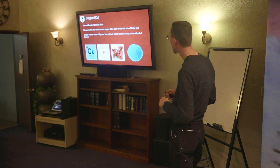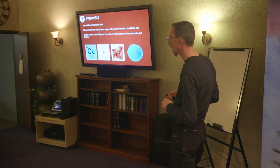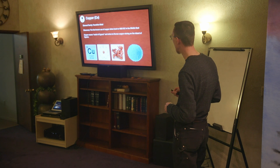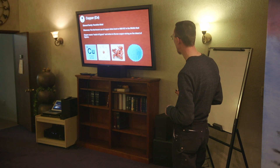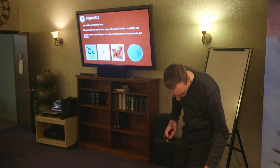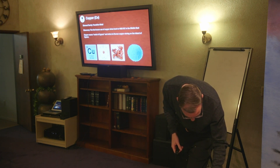We have copper — Cu — which is a transition metal. You'll see many transition metals in the middle of the periodic table. Copper has 29 protons and an atomic mass of 63. Doubling 29 gives 58, but we have 63, so there are some neutrons in there. In its pure form it looks like a copper penny, and in its oxidized state it turns that blue-green color — copper sulfate is a bright blue.